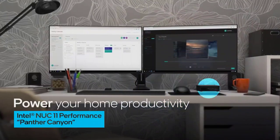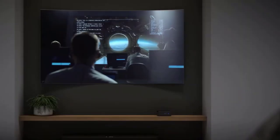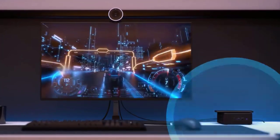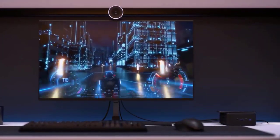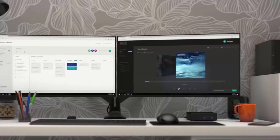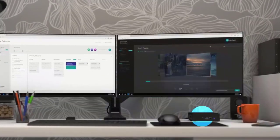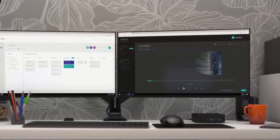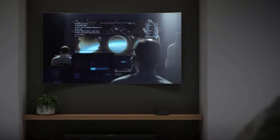11th generation Intel Core i7-1165G7, 2.8GHz to 4.7GHz Turbo, 4-core, 8-thread, 12MB cache, 28W. Intel Iris Xe graphics up to 1.3GHz with 96 EU units. Expandable to 4 monitors via HDMI, Mini DisplayPort, and 2 Thunderbolt connections, with a maximum monitor resolution of 4K.